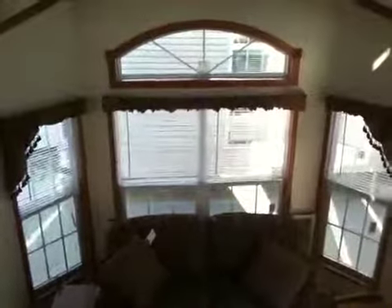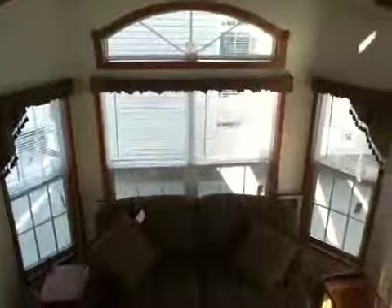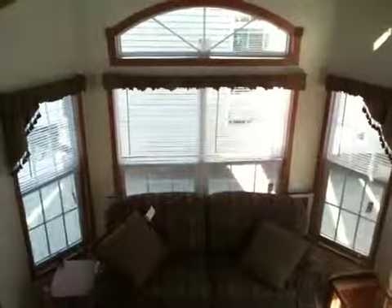This concludes our video walkthrough of a Fairmont 144 park model. Feel free to give me a call with any questions, ask for Brad. I can be reached at 815-274-8335. Have a good day.